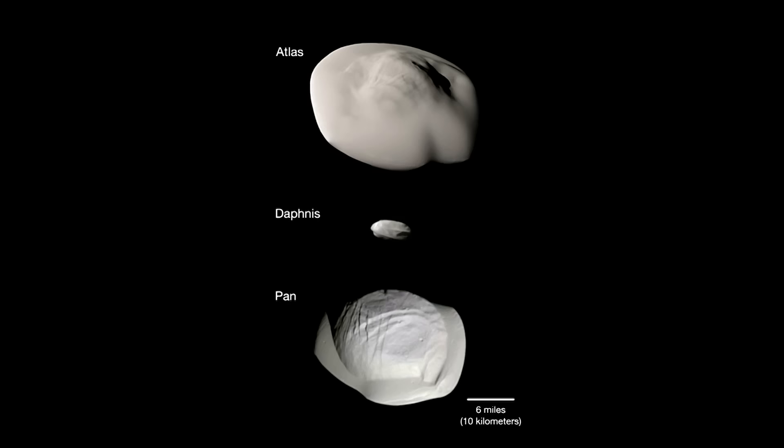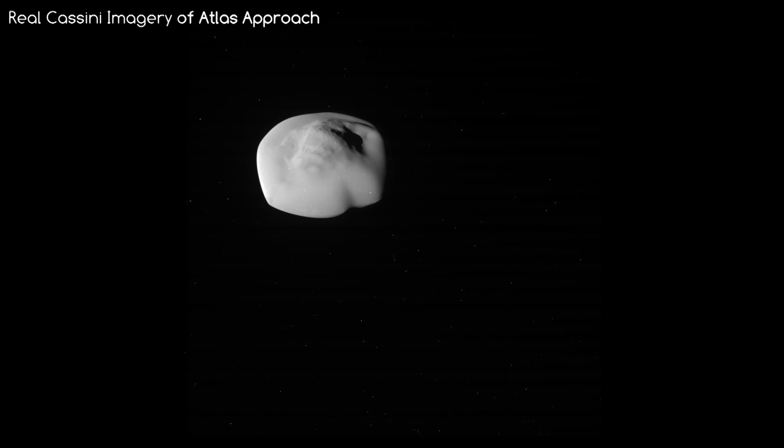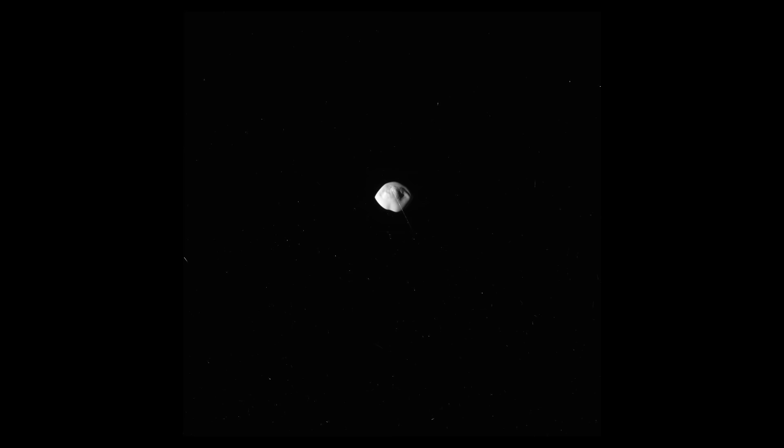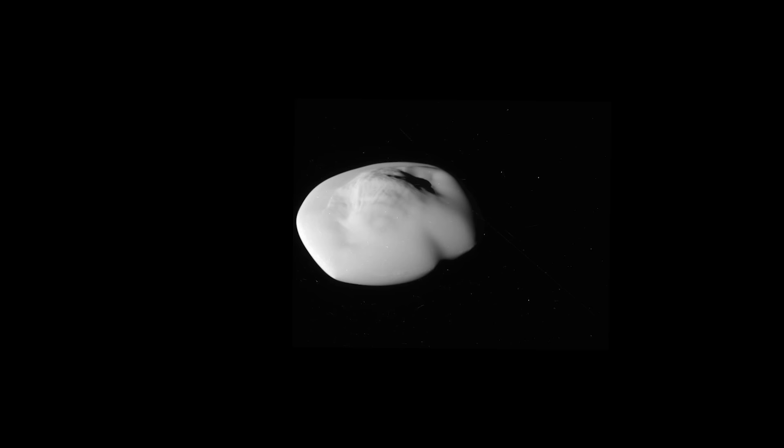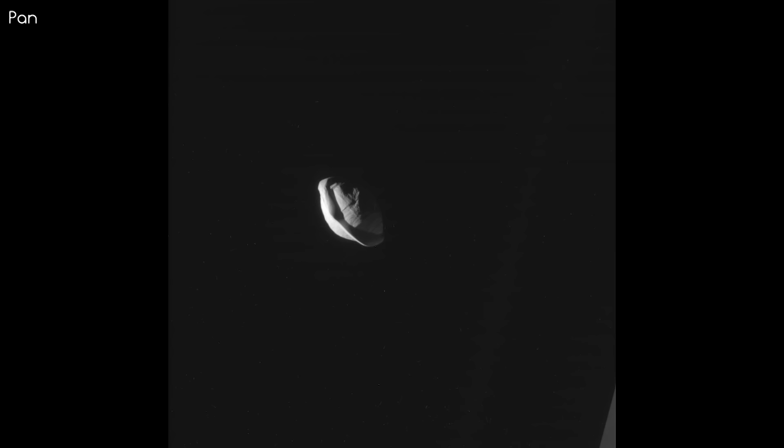Starting with the moons of Saturn, it has seen some of the shepherd moons in unprecedented detail. This is a close approach of Atlas, a 40km wide moon near the outskirts of the A-ring. What looks remarkable about this moon is the lack of impact craters on its apparently smooth surface, making it look absolutely bizarre. Dust from the rings is collecting over the surface, particularly around the equator of the moon, smoothing it over and giving it this disc shape.